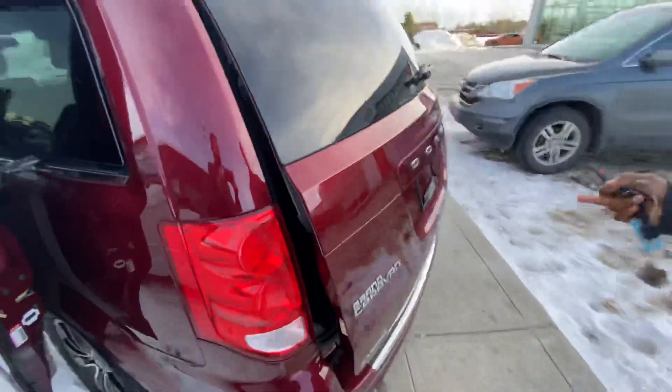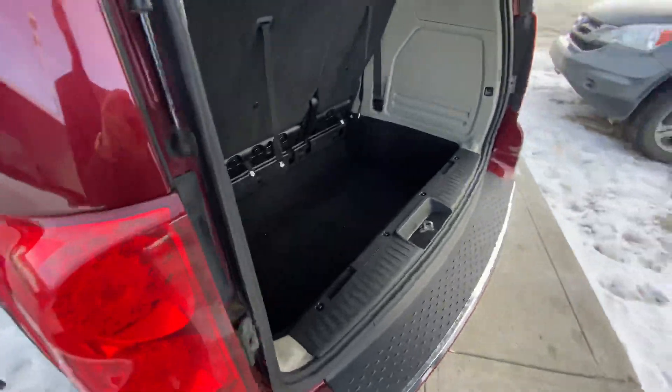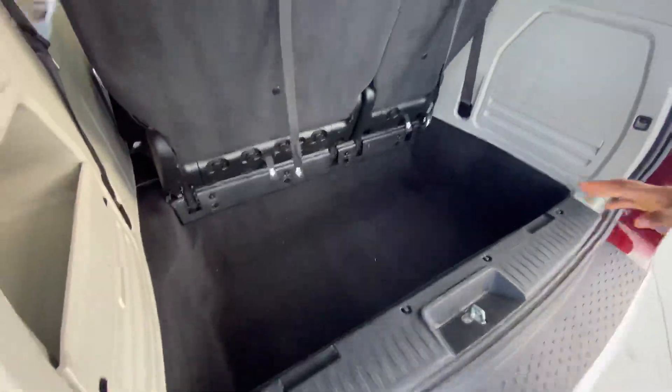Tons of space, leather continuing throughout and the DVD system up top. You get a nice power liftgate with your backup camera tucked away nicely.